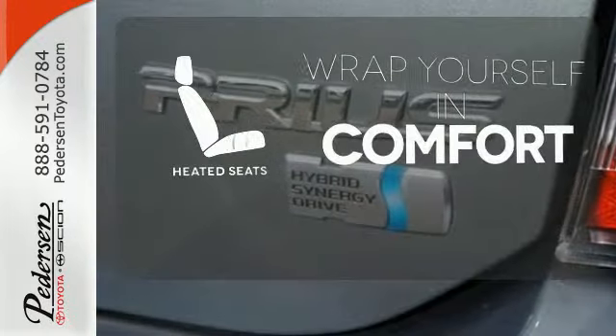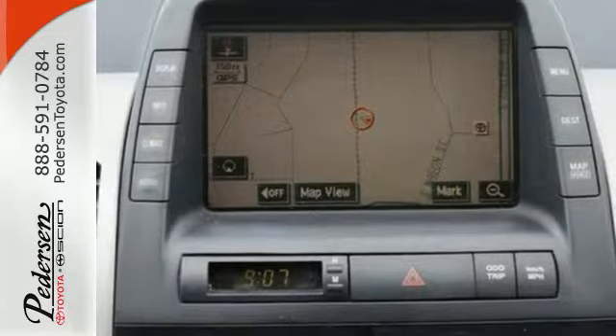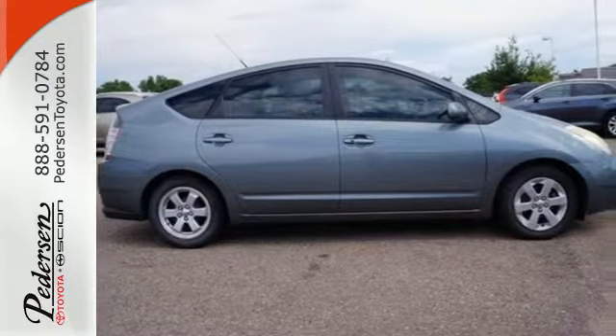Ward off the chills with the heated seats, agile handling, excellent fuel economy, and a wide range of features combined in the world's best-selling hybrid. See it for yourself today.